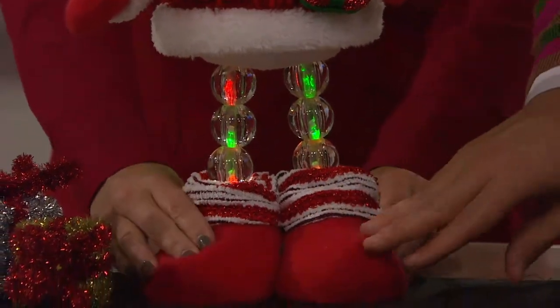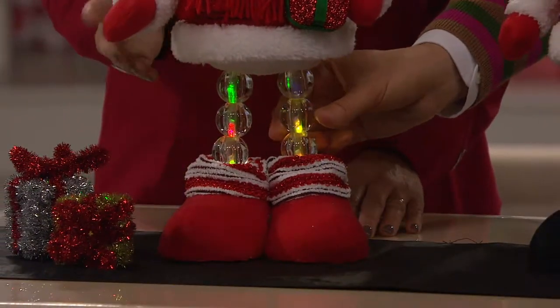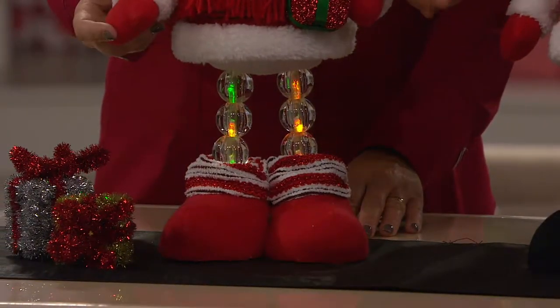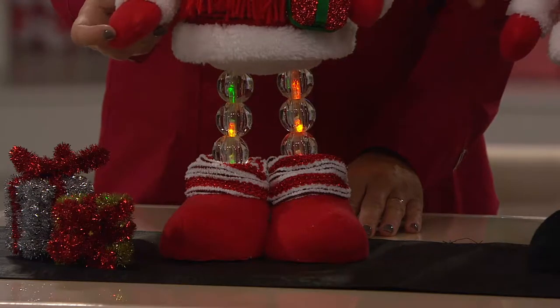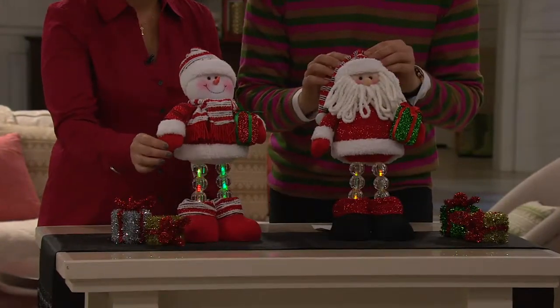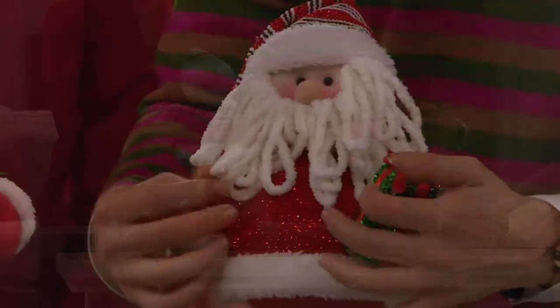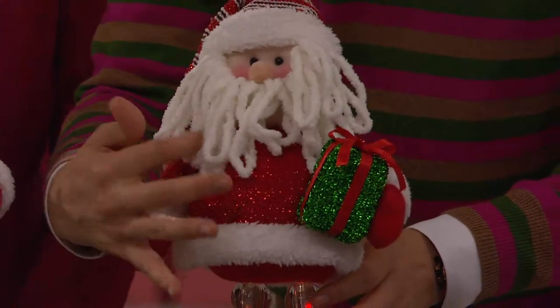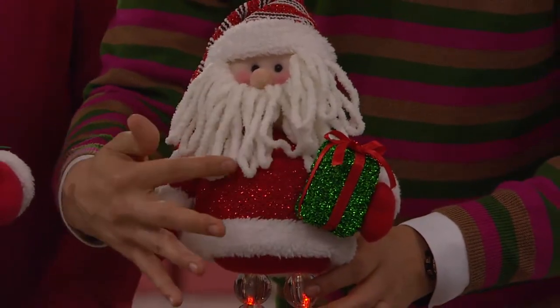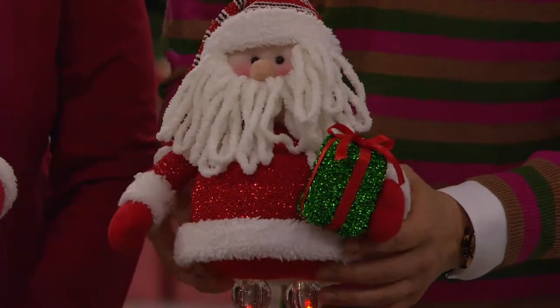These are the perfect combination of soft and plush with beautiful lights. All of the glitter design in the present, as well as throughout the jackets they're wearing and the hats. Santa's beautiful chenille beard is so cute — it just reminds me of something homespun and wonderful. And that clearance price of less than $19 for something so cute.